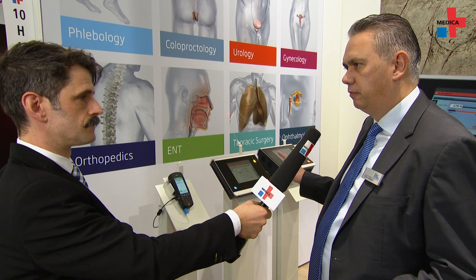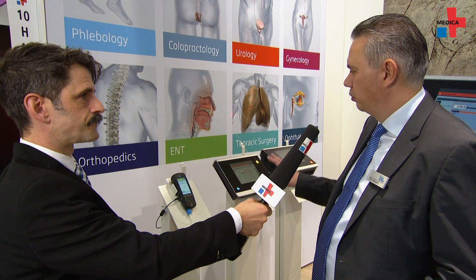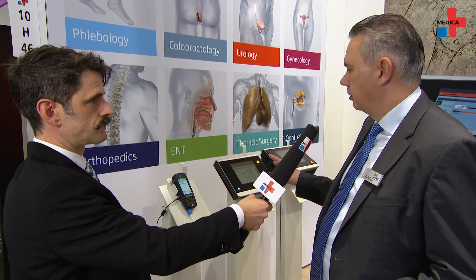We have the Leonardo Dual 100, we have the Leonardo Dual 45, and we have the Leonardo Mini as a mobile laser.